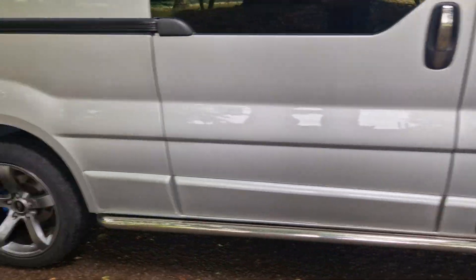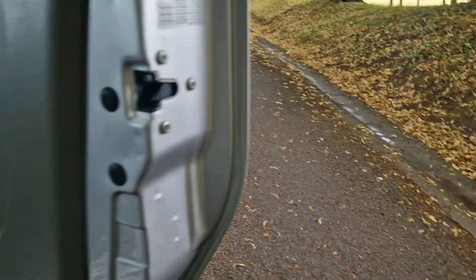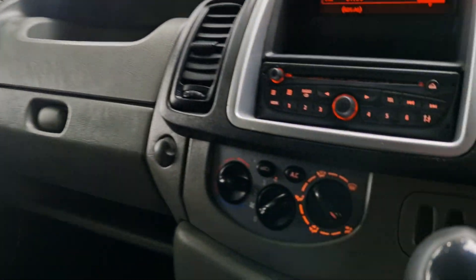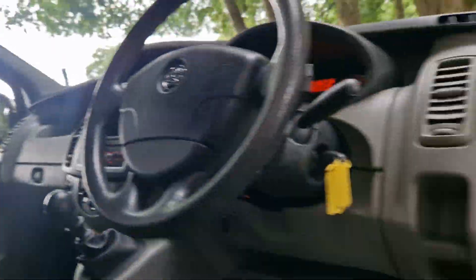It goes through the gears lovely. It's a locally owned vehicle — we've dealt with this owner before. We've got the electric window pack, no rips, no tears in the seats, the AC — everything as it should be.